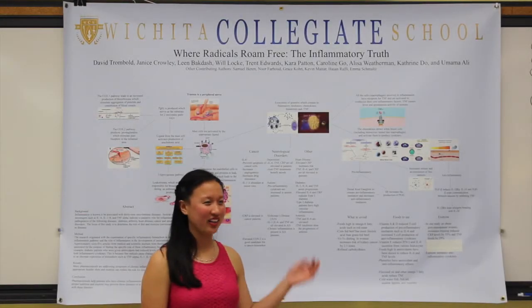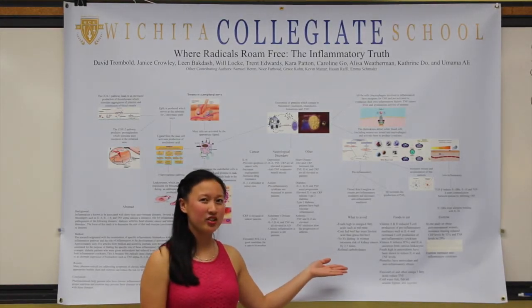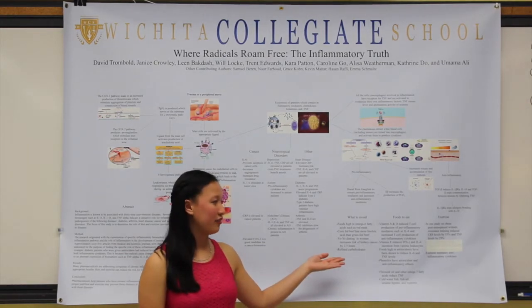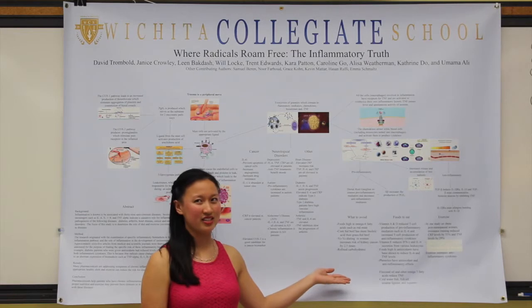Hi, I'm Caroline Goh, and we're going to be talking about foods to eat — specifically foods that are high in vitamin A and B, vitamin E, foods high in antioxidants, insulinic, and flax foods.